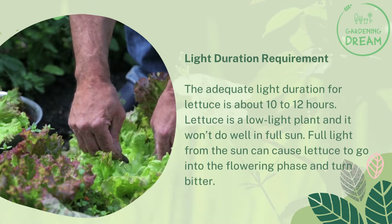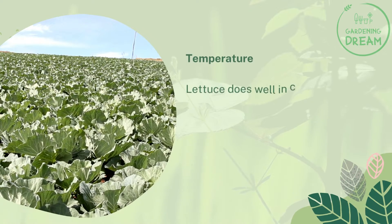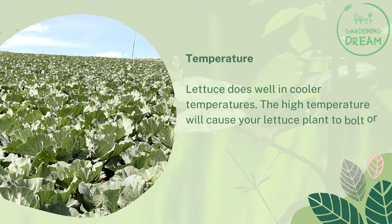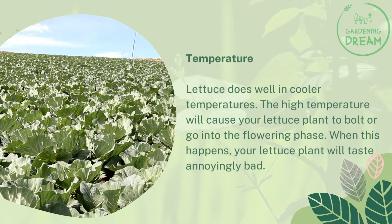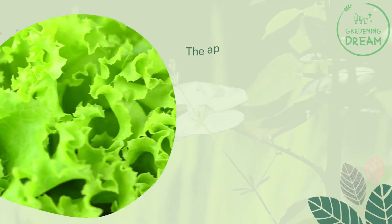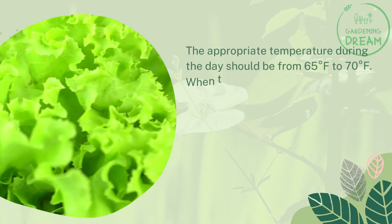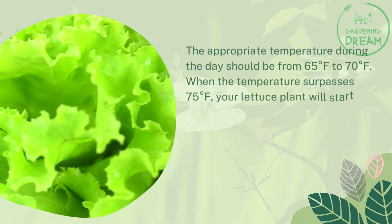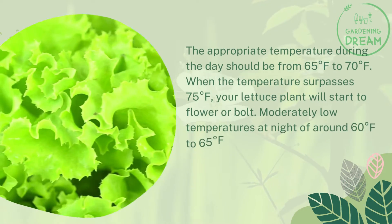Full light from the sun can cause lettuce to go into the flowering phase and turn bitter. Temperature is another factor — lettuce does well in cooler temperatures. High temperature will cause your lettuce plant to bolt or go into the flowering phase, making it taste annoyingly bad. The appropriate temperature during the day should be from 65 to 70 degrees Fahrenheit. When the temperature surpasses 75 degrees Fahrenheit, your lettuce plant will start to flower or bolt.